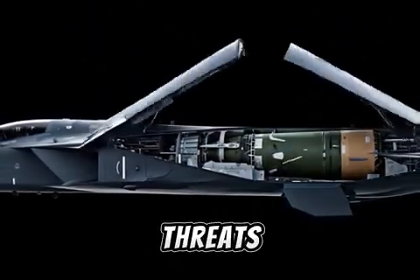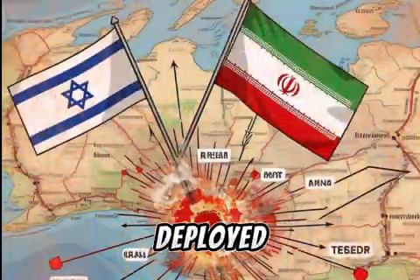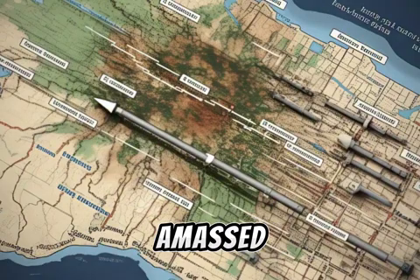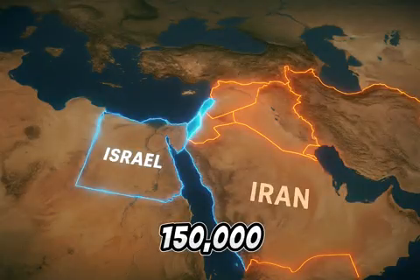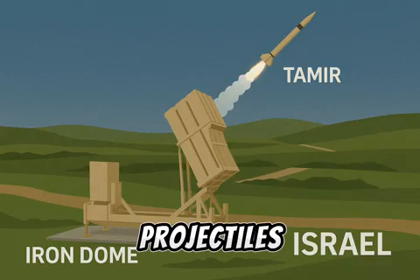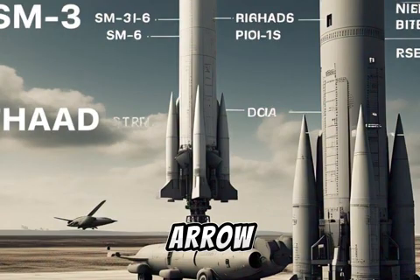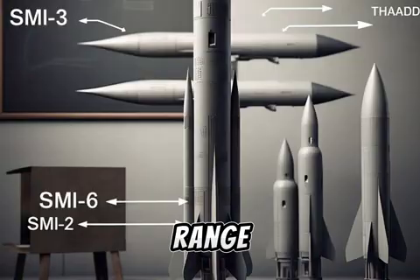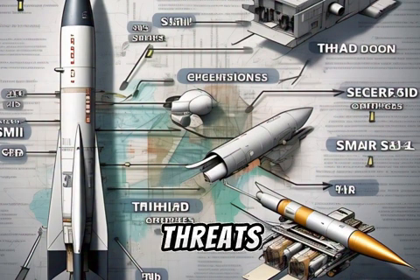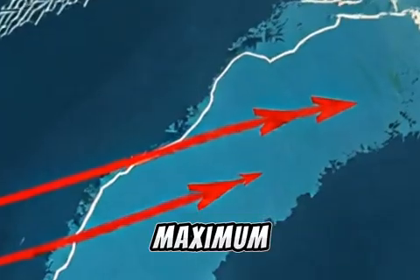Israel's regional threats. Israel faces a complex missile threat environment. Iran has deployed long-range ballistic missiles like the Shahab and Fajr, and Hezbollah has amassed over 150,000 rockets in southern Lebanon. Iron Dome deals with short-range projectiles, David's Sling targets medium-range threats, and Aero-2 and 3 handle long-range threats. Aero-4 will bridge the gaps and neutralize evolving hypersonic threats. This multi-layered defense ensures redundancy and maximum coverage.